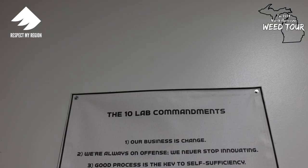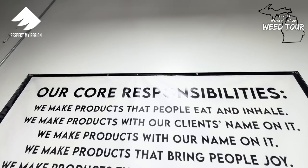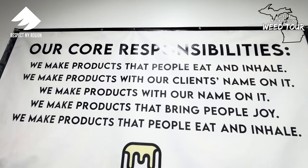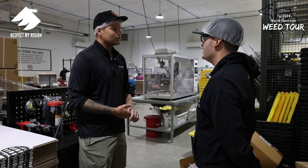You've got your core values, and then over here you've got your ten lab commandments. To me it's a constant reminder to work towards being great at something and to continue improving. I kind of get that vibe and energy from you and how you operate business, but then seeing it come to life here — you've got a team of people here at 7:30 in the morning, already a few hours deep into doing this.